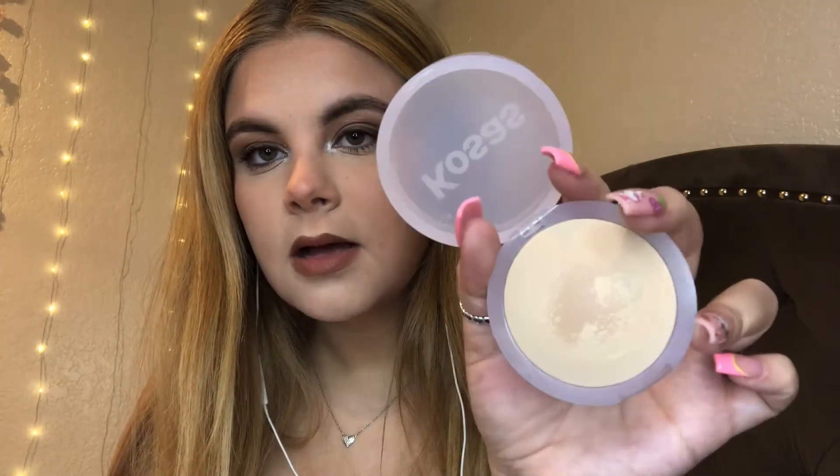Next is the Kosas Cloud Set Bake Setting and Smoothing Powder. I love the packaging. For the powder, I got it in the shade Breezy, which is the second lightest because they didn't have the lightest shade in stock. My dad actually bought me the concealer, the powder, and the next item as a birthday gift. I took advantage and thought, you know, they don't have the light one, but this shade isn't bad at all — it's actually a pretty good shade.